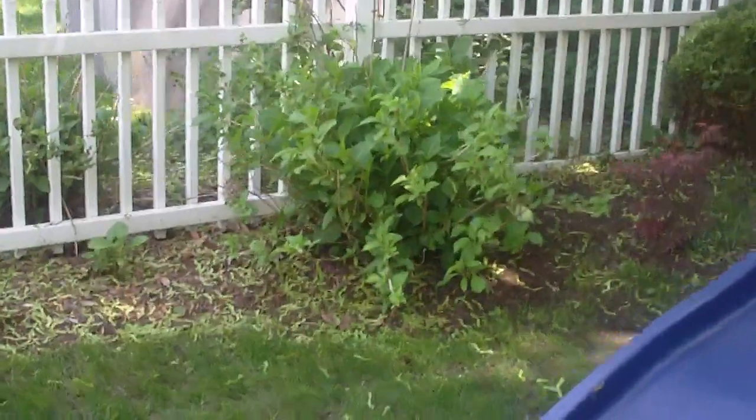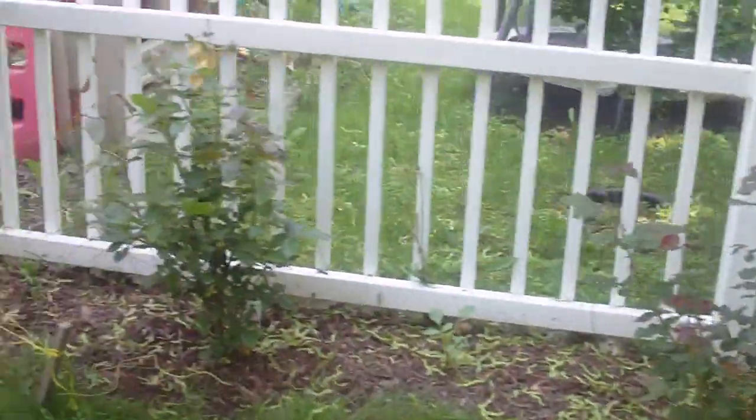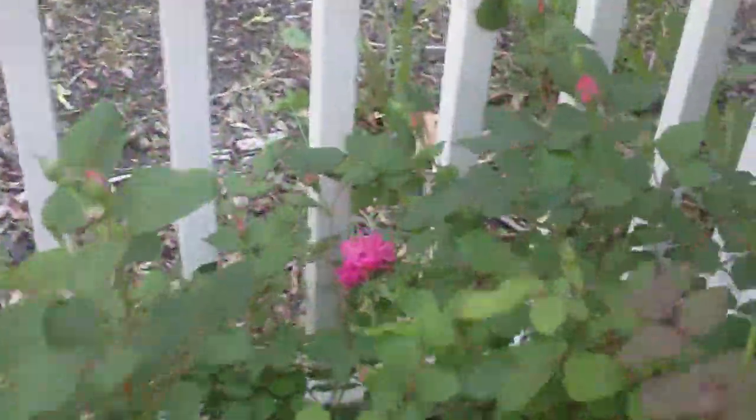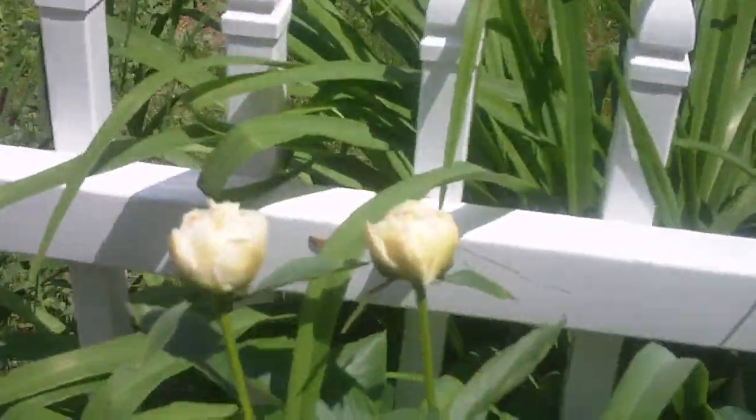The grandson's swing set, another hydrangea — a small one we just planted — and more rose bushes. We got one in bloom down here: double pink knockout rose.